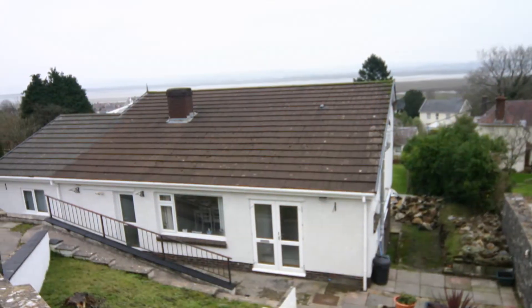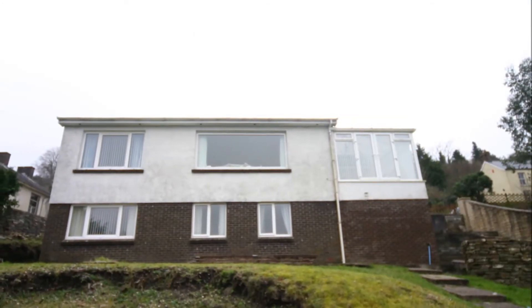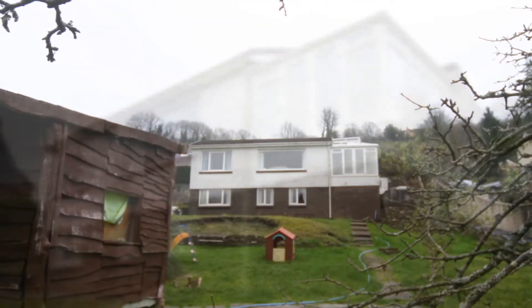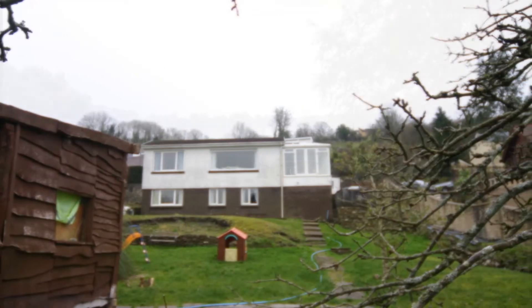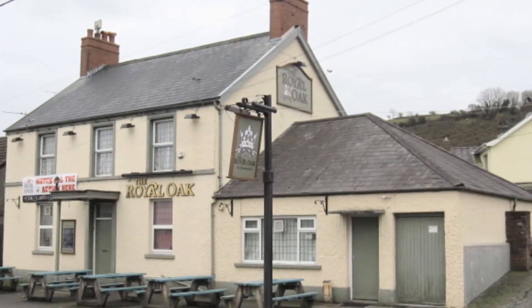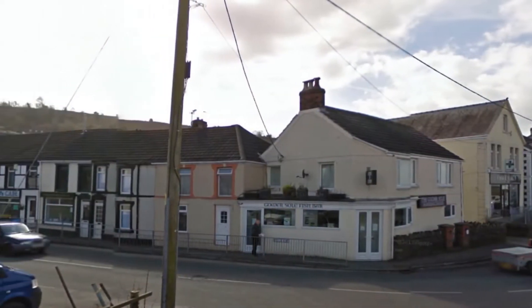A beautiful four-bedroom, two-bathroom detached property in Bethel Lane, Penclough. The Briars has three levels and is situated in a quiet yet central location close to the local primary school, the local pub The Royal Oak, Penclough Community Centre and local shops and supermarkets.